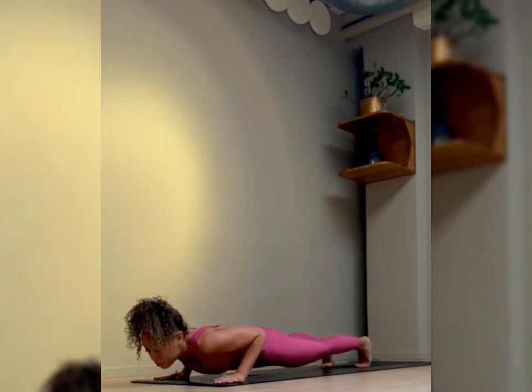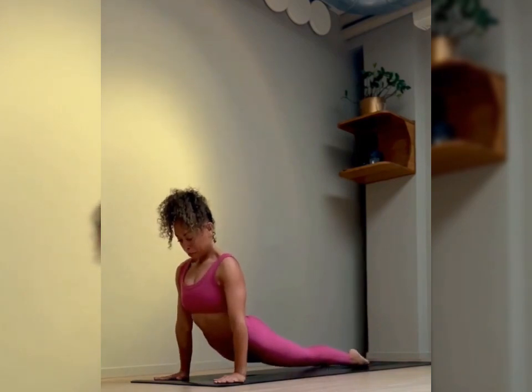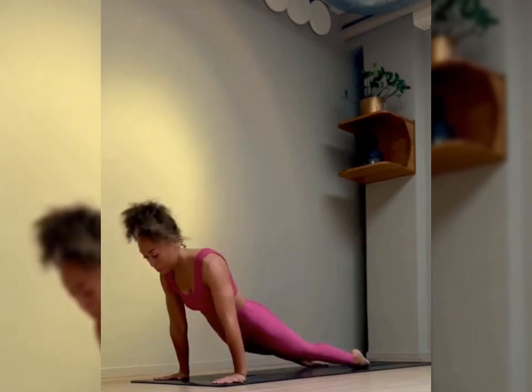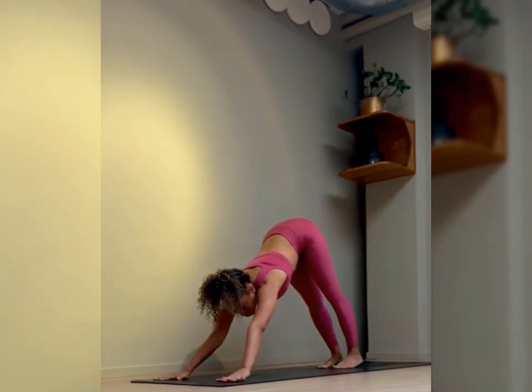It stimulates digestive organs. This pose can aid digestion by compressing the abdominal area, potentially helping to alleviate digestive issues and promoting a healthy digestive system.